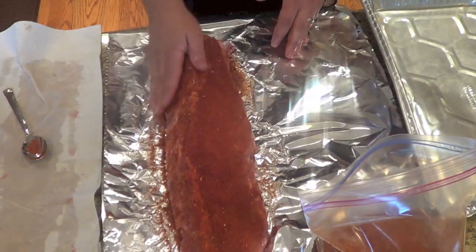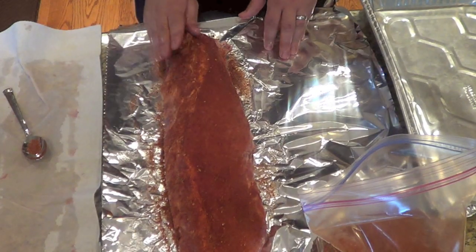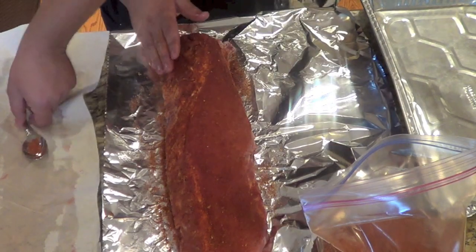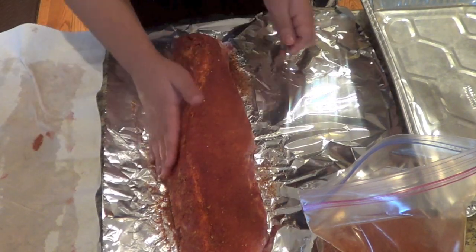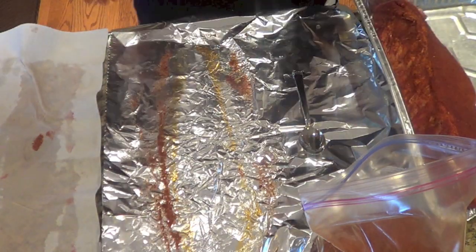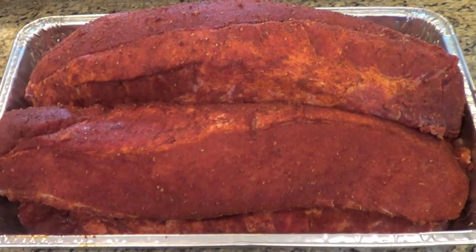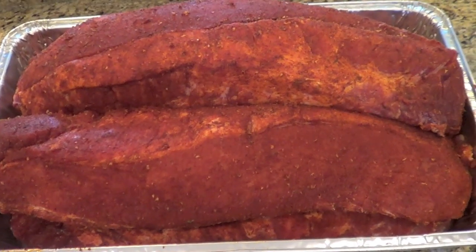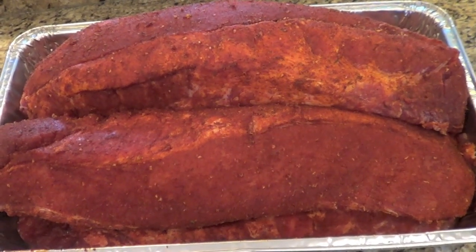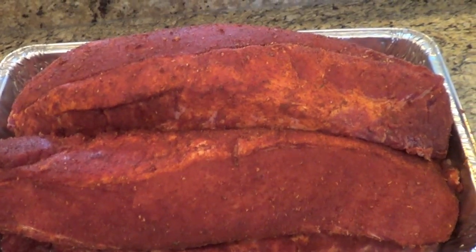That's looking gorgeous — these are very large racks of baby back ribs. They're very meaty and pointed right here; it's going to be a meaty rib. So there we have six racks rubbed and ready to go. I'm going to cover this in foil and let it sit for 30 to 40 minutes. By that time my grill should be up to temperature and we'll be ready to do some barbecuing.